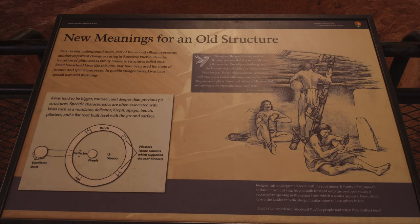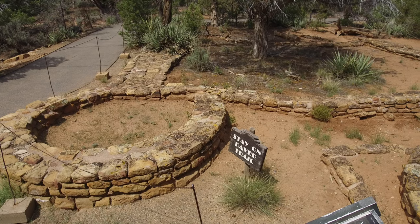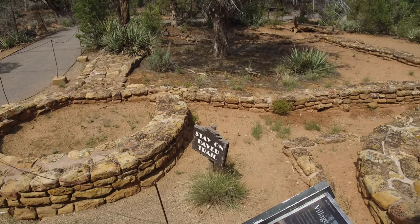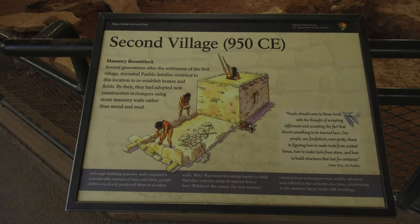Consequently, their next evolution, around 850 AD, was to build single-story structures above ground. And because of limited resources in a community culture, structures shared walls. Within 100 years, Pueblans evolved with new construction techniques, but maintained the room block and pit structure layout.